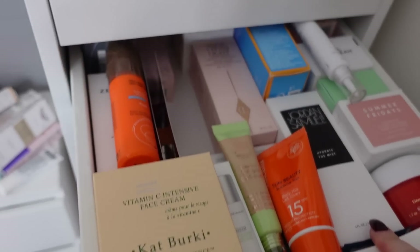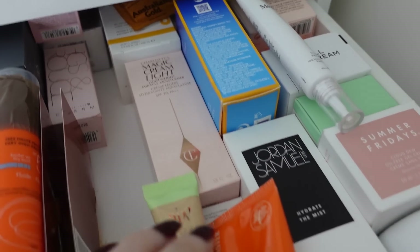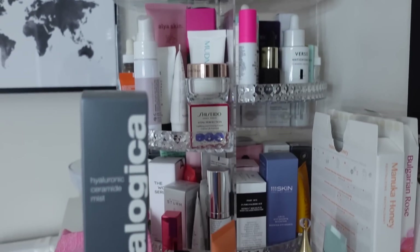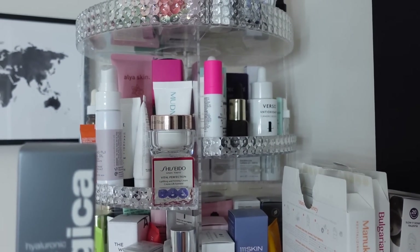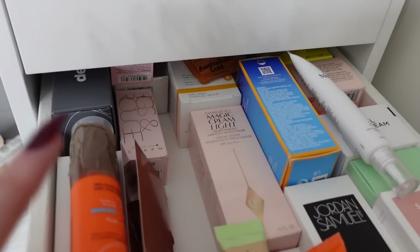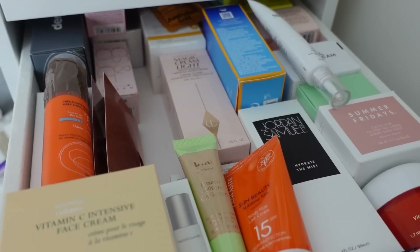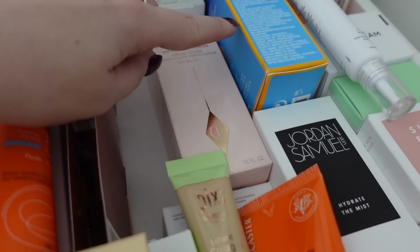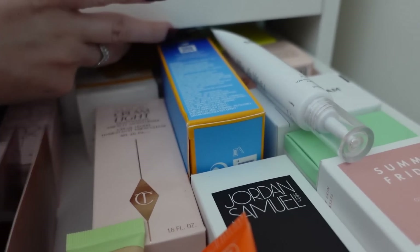So yeah, that's everything there. Now onto serums and moisturisers. This second drawer is moisturisers. As you can see, a lot of them are full sized so the boxes are quite big, which means there's not really much space. The rest of them I'll try and put on here with serums and stuff. I think I'm probably going to be able to put a few little ones in here and then a few in there, and then I'm probably going to have to put the other ones in a storage box. That's a full size SPF and that's a full size SPF as well.